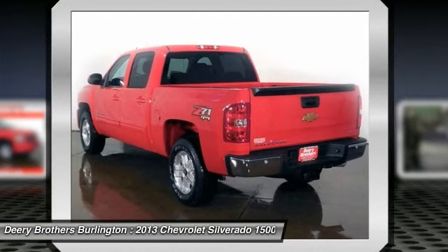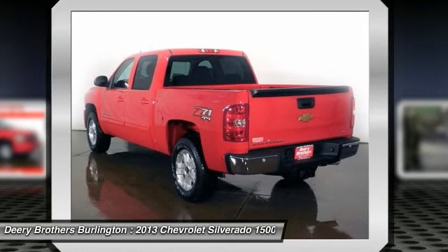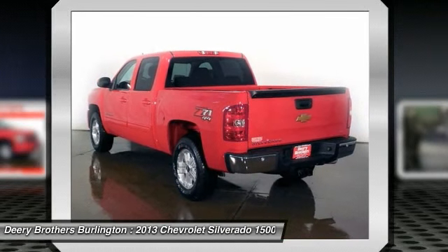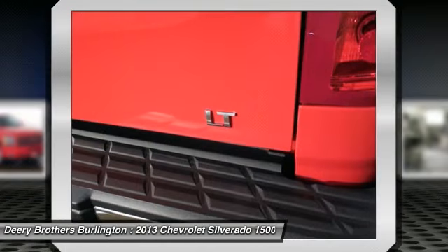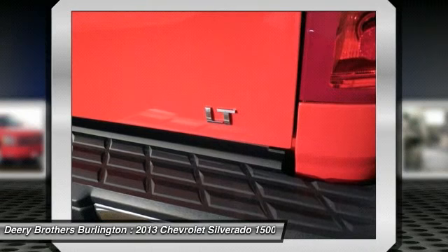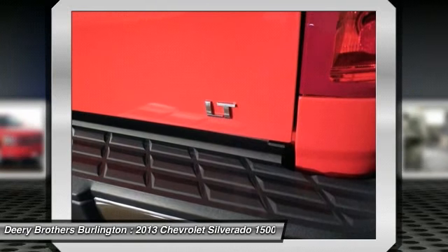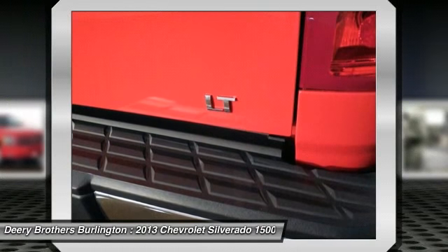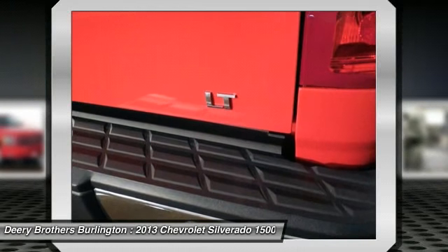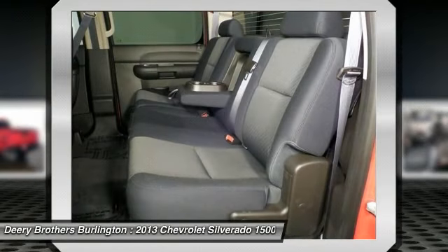Doc fee $199, security deposit, acquisition fee free. Customer must qualify for all incentives, which are subject to change by the manufacturer without notice. All special APR payments and financial bonuses are subject to credit approval. Customer may be required to lease all special APR in lieu of rebate.